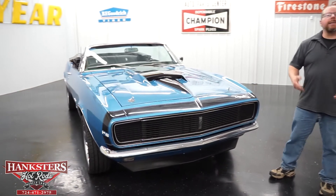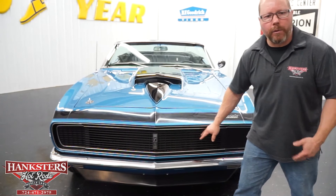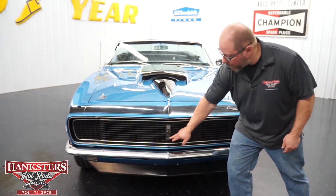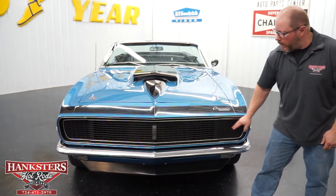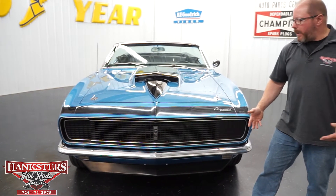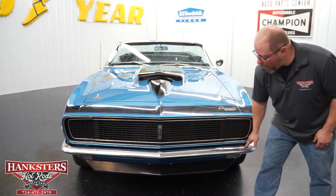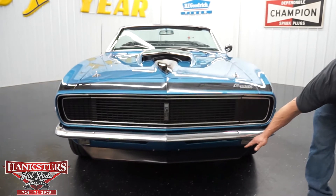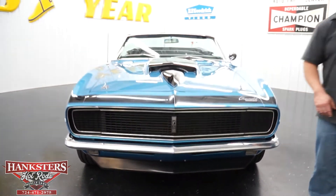Coming around to the front end — this is a 67 RS, so you have the RS Rally Sport front grille assembly with RS in the center and the hideaway headlights, a very popular option that makes the car look great with everything closed up front. There's a chrome bumper underneath with no pitting, and down below the lower valance along with a front air dam.